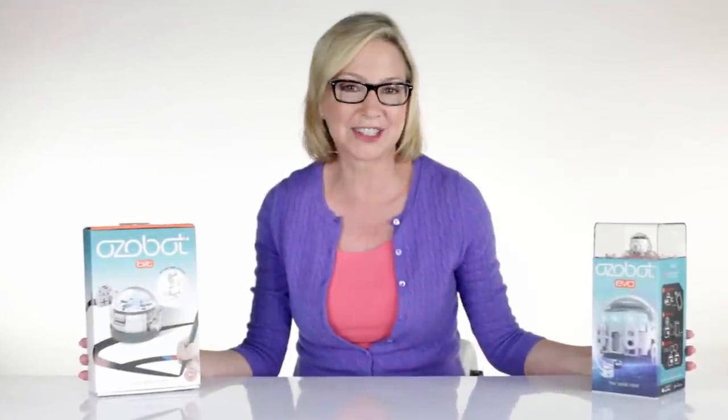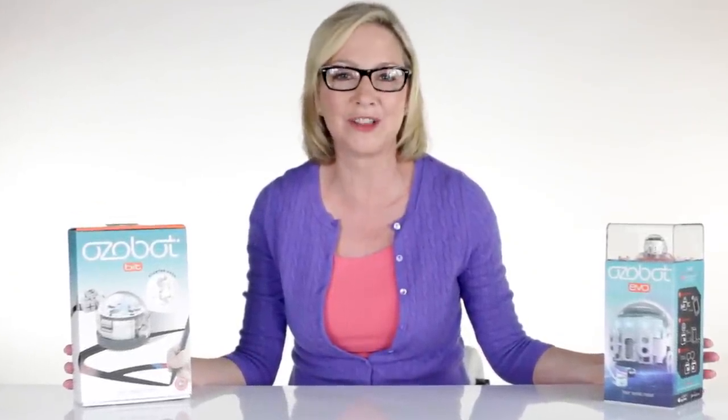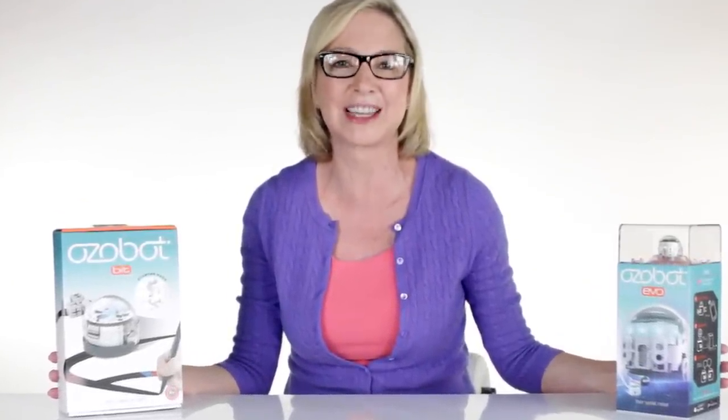Hi, my name is Laura. I'm a sixth grade teacher and I'm on a mission to get all of my students excited about coding and computer science. Knowing that 80% of all jobs require technical skills by 2020, I want to prepare them for whatever industry they choose.